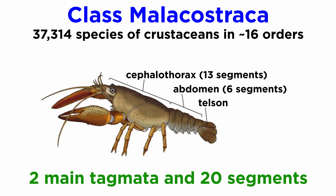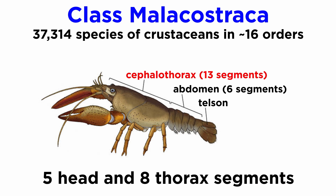They are generally characterized by the presence of two main tagmata, or segments: the cephalothorax with 13 segments, and the abdomen with 6 segments and a telson, for a total of 20 segments. The cephalothorax is sometimes considered to be split between the five-segmented head and eight-segmented thorax.